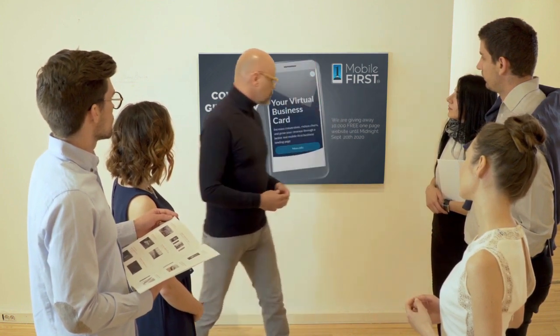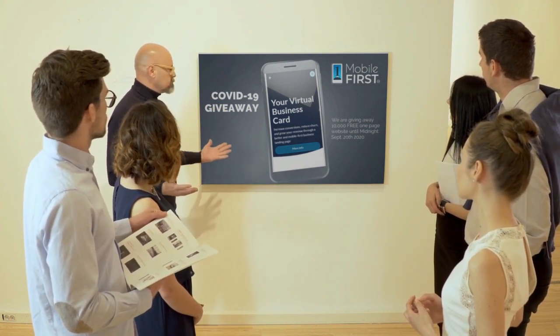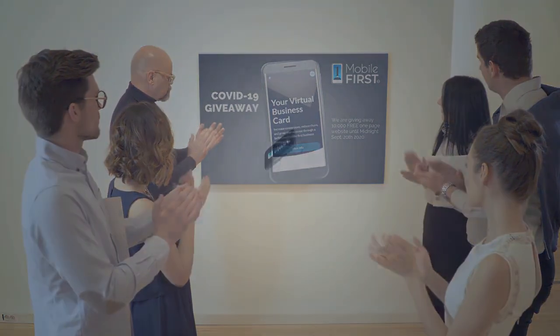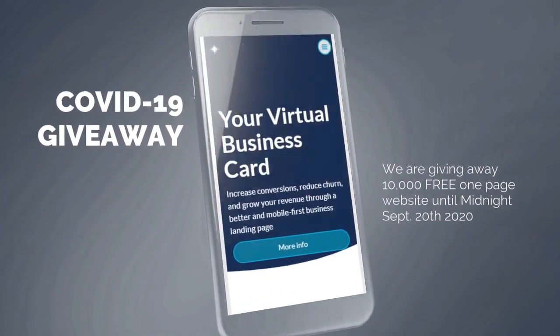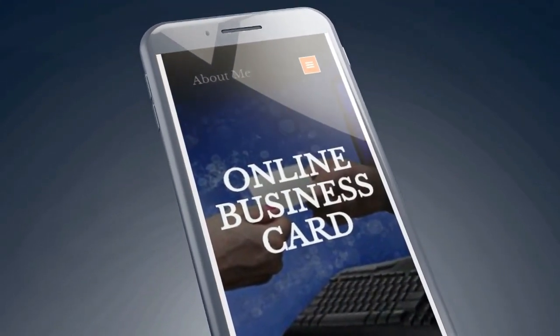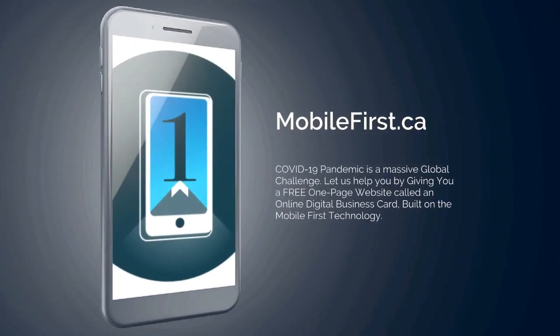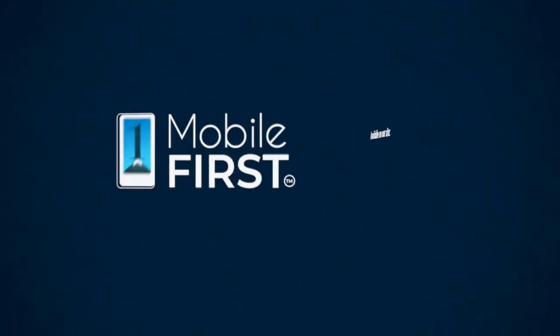Mobile First Canada is all about helping create a one-page website for free, so anyone can easily build their own one-page website without spending a penny — and avoid financial loss in bad times like now. Our COVID-19 giveaway is available until midnight September 20th, 2020. Do you want a free one-page website? Get your revenues stabilized and convert threats into opportunities. Available at mobilefirst.ca.